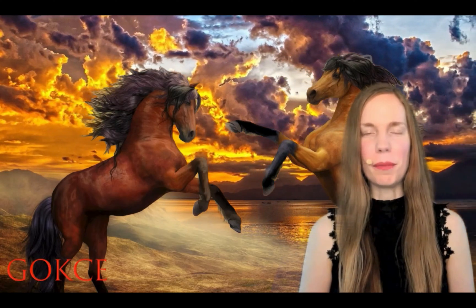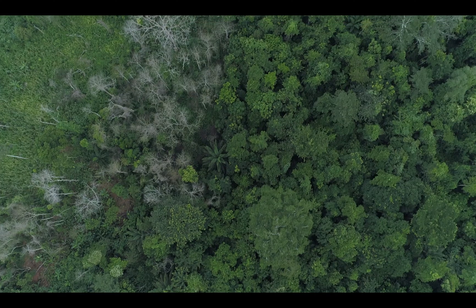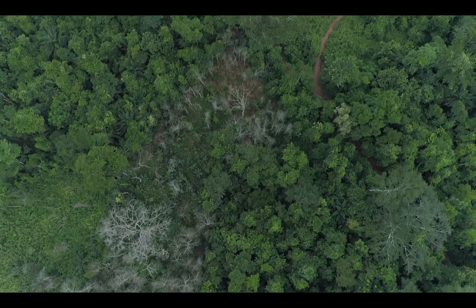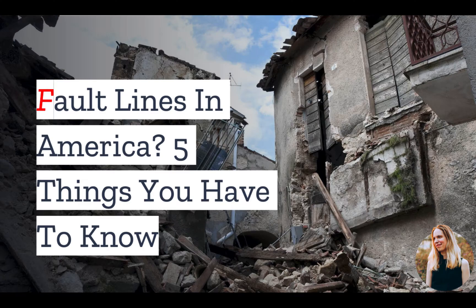Hi guys, this is Erika from Gokche Capital. Now before I begin, be sure to click subscribe and turn on the notification bell. Vashon Island is known for its small town feel, lush forests, and century-old strawberry festival. So why is this tiny island preparing for a disaster? We'll find out at the end of this video.